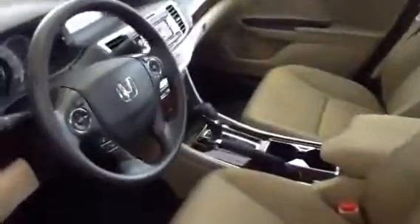We'll also take a close-up look at the interior. This one happens to have the beige cloth interior. The dashboard — very nice color combination, this burgundy red with the beige.